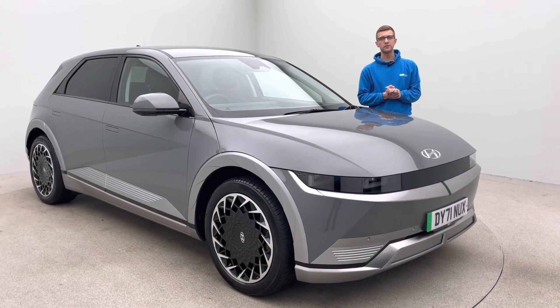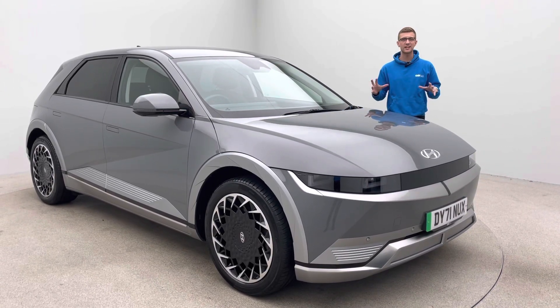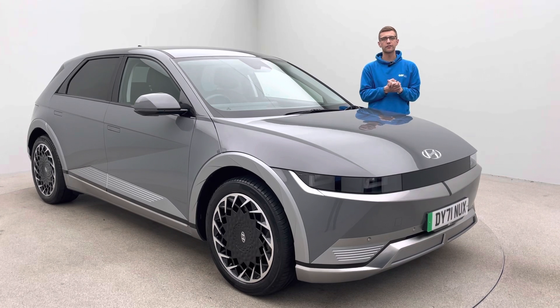Hello, welcome to Car360. I'm Manage Ross, presenting what is an absolutely fantastic looking Hyundai Ioniq 5.